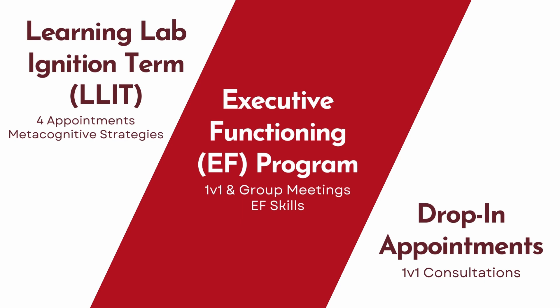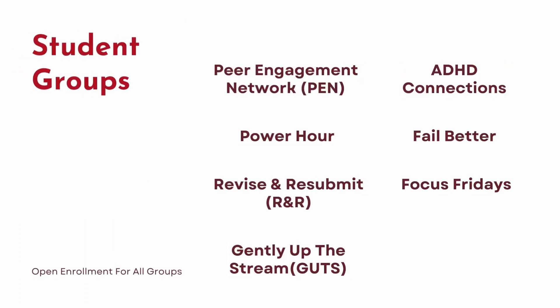If you're looking for just a one-on-one consultation, you can sign up for a drop-in appointment with a learning specialist. We also believe in fostering community among students, and through our Peer Engagement Network, or PEN, we connect Stanford students with one another so that you can have a partner that helps you with accountability, focus, and studying.